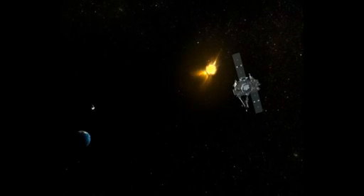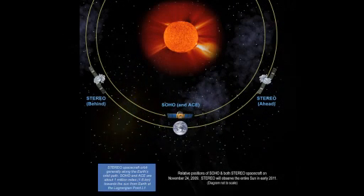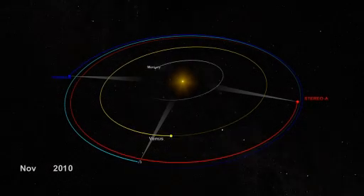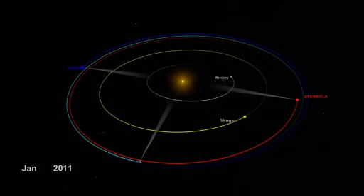The next groundbreaking mission, called STEREO, consists of two satellites. Since its launch in 2006, STEREO A has raced ahead of Earth in its solar orbit, while STEREO B has fallen further behind. As the telescopes have drifted further apart, they've provided increasingly complementary views of the sun, each day bringing more of it into view.